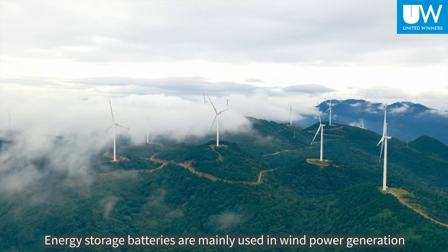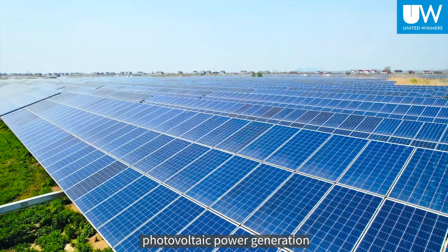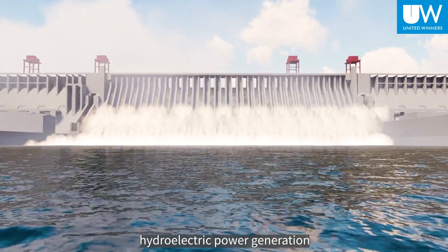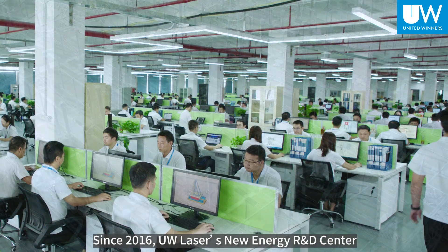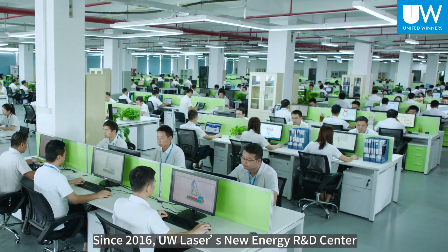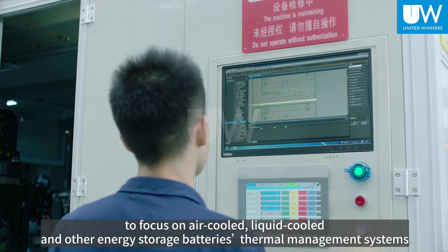Energy storage batteries are mainly used in wind power generation, photovoltaic power generation, hydroelectric power generation, charging piles, and power systems. Since 2016, UW Laser's new energy R&D center started from laser welding to focus on air-cooled, liquid-cooled, and other energy storage battery thermal management systems.